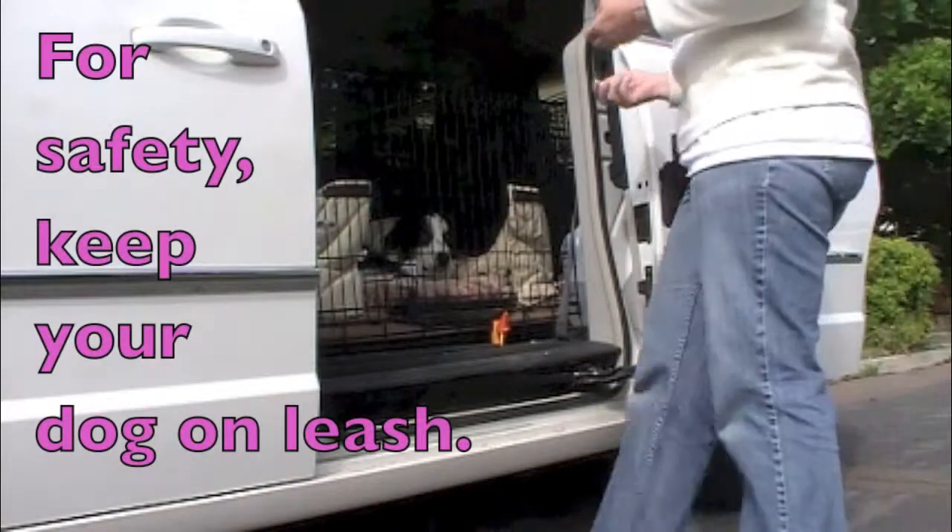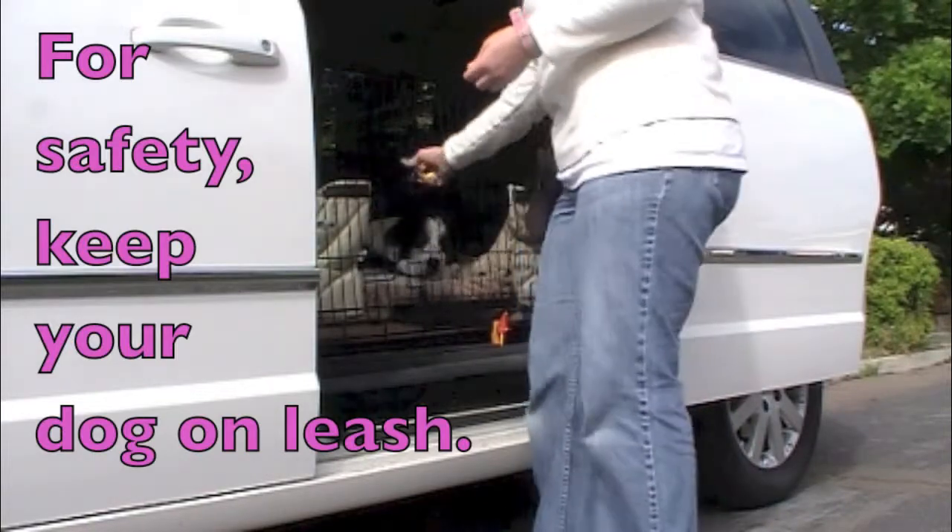Stay in the car until released. For safety, keep your dog on leash.